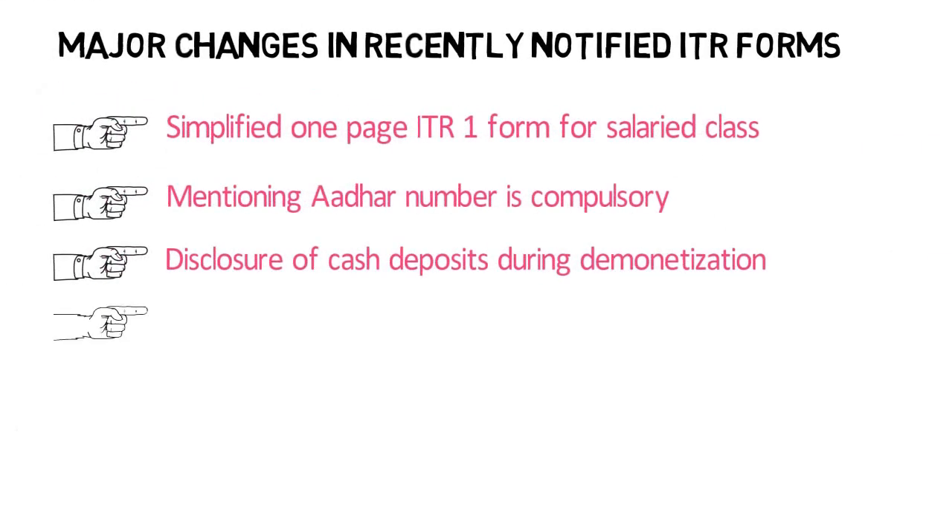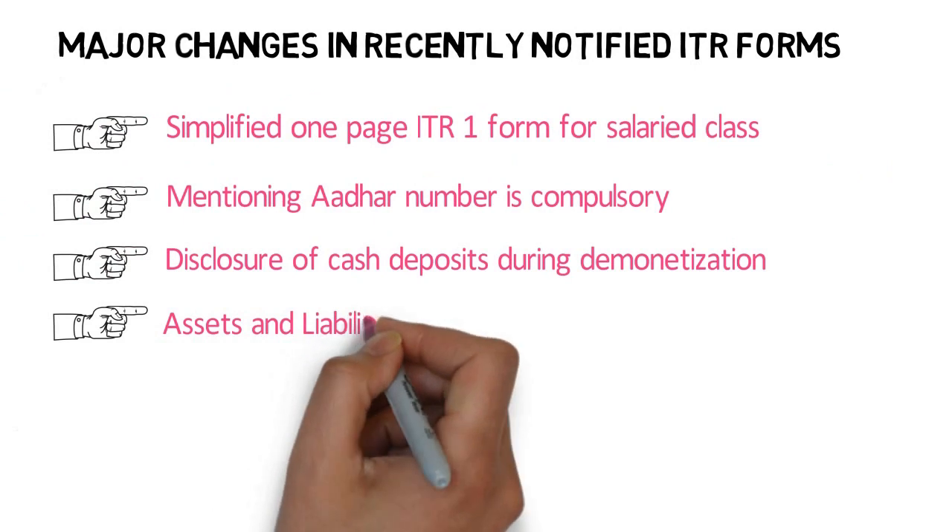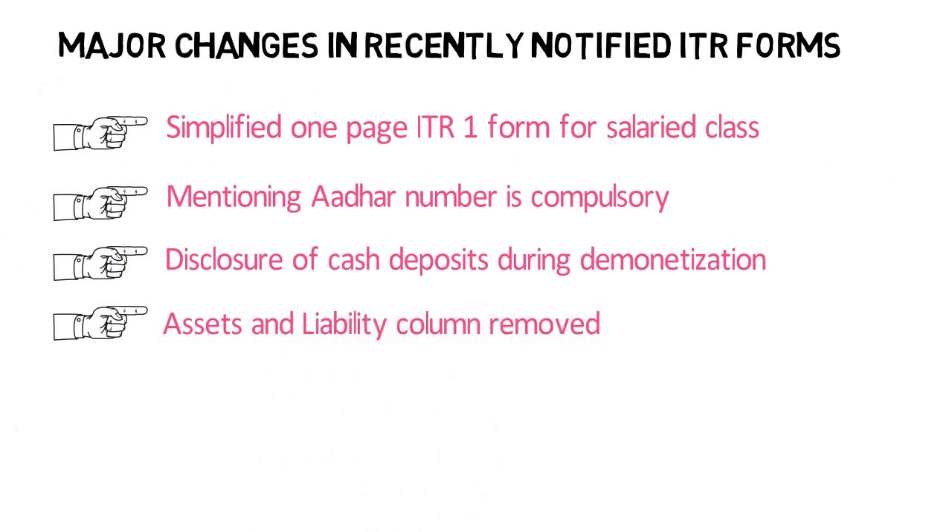The Assets and Liability column has been removed from ITR-1. Earlier, a person having income of more than Rs 50 lakh in a year was required to declare assets and liabilities while filing their income tax return. This requirement has now been done away with.